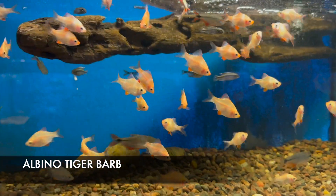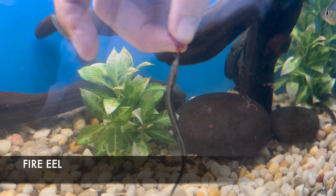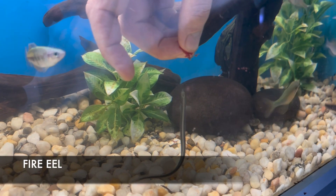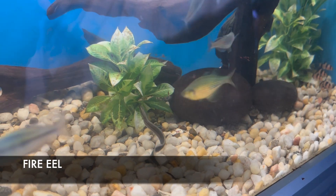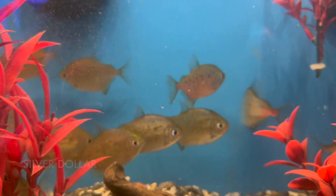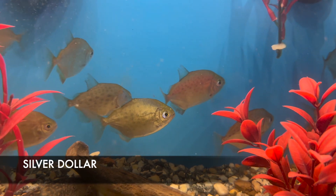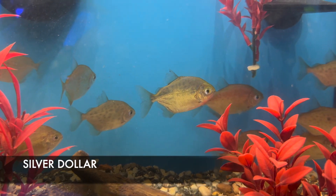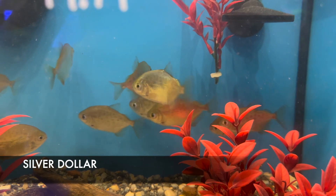I got in a new batch of fire eels and they're getting really tame and eating from my hand now. It's funny to me how personable eels get once they associate you with food. We also have medium-sized silver dollars in stock. Silver dollars are an excellent dither fish for most South American cichlids that aren't too aggressive — they get roughly around four inches in diameter on average.